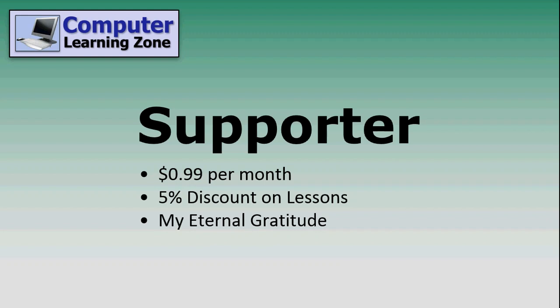Now I've got a couple of different membership levels available. The most basic is Supporter — it's only 99 cents a month. You'll get a 5% discount on any of my lessons, and you'll have my eternal gratitude.